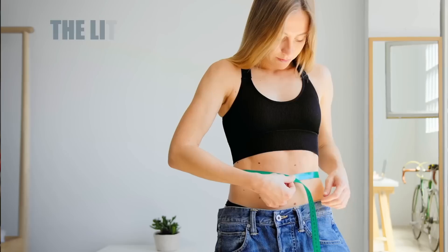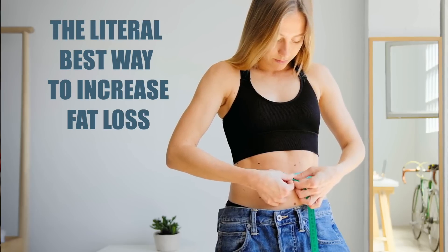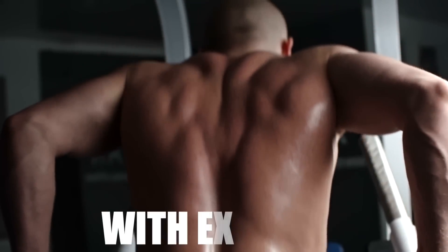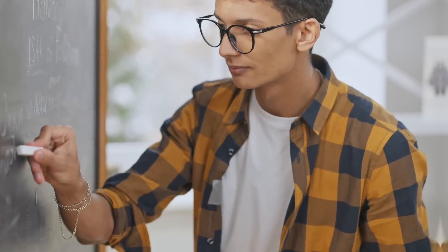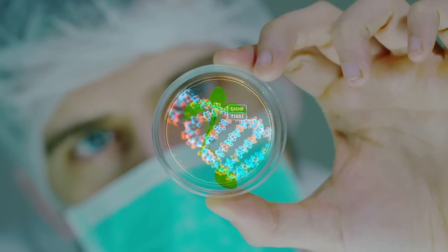This might literally be the best way to increase fat loss with exercise. I know it's a little bit cheesy to say that, but if you're super nerdy and you're into the biohacking sort of thing, then I think you'll find this very, very interesting.